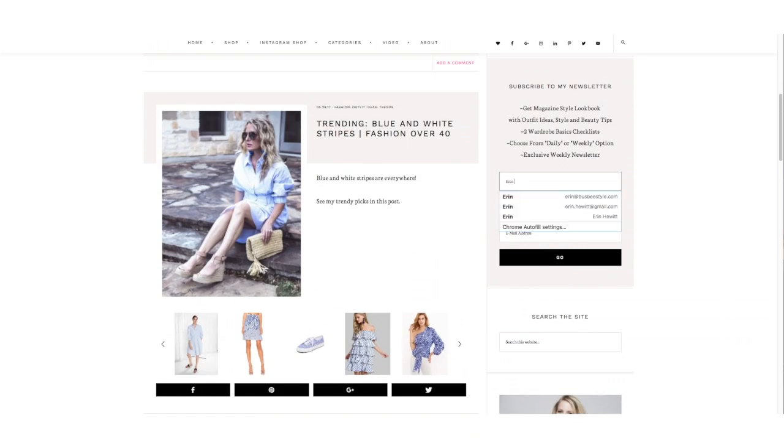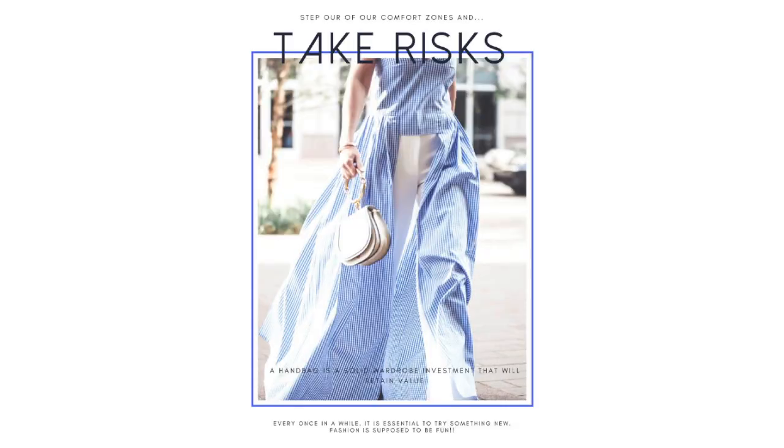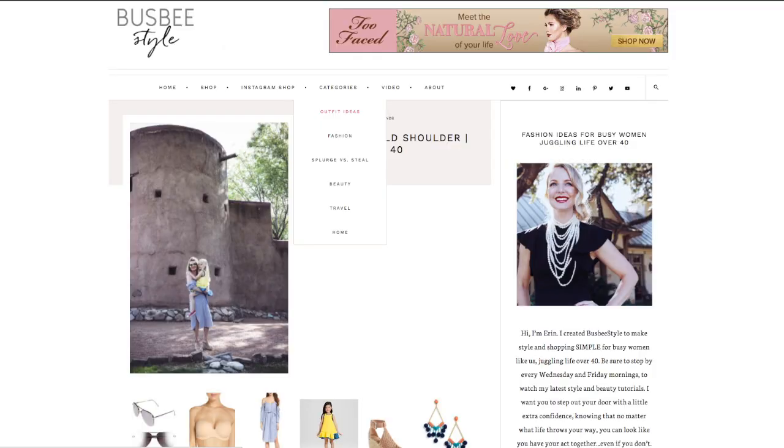I want to do some summer outfit ideas ranging from casual to things you can wear to work. I had intended on doing 10 but it's 95 plus degrees here today and I shot five outfits outside, so I am doing five. Don't forget that when you subscribe to my newsletter, I send you a free lookbook with more outfit ideas. You can go to my website and look at the outfit ideas page, and then I'm going to give you some right now, so hopefully you'll be all set for summer after those three things.